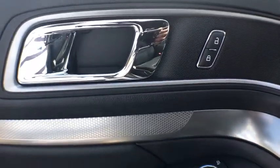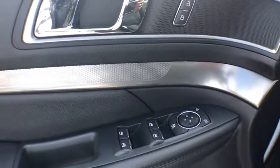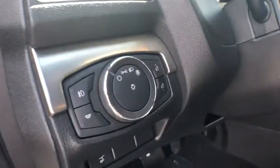Traction control, remote engine start, power passenger seat, leather-wrapped steering wheel, dual airbags, power steering, four-wheel disc brakes, AM-FM stereo radio, heated steering wheel, electronic stability control.